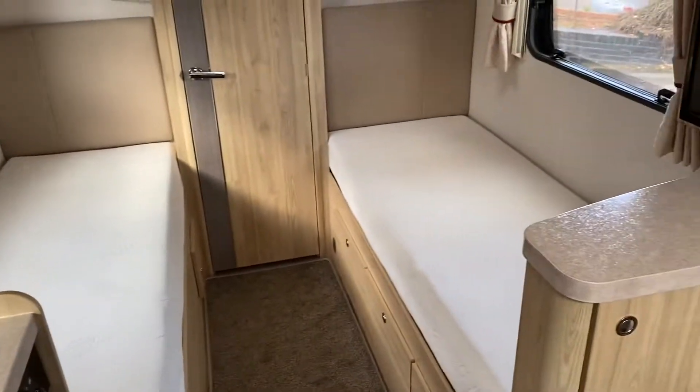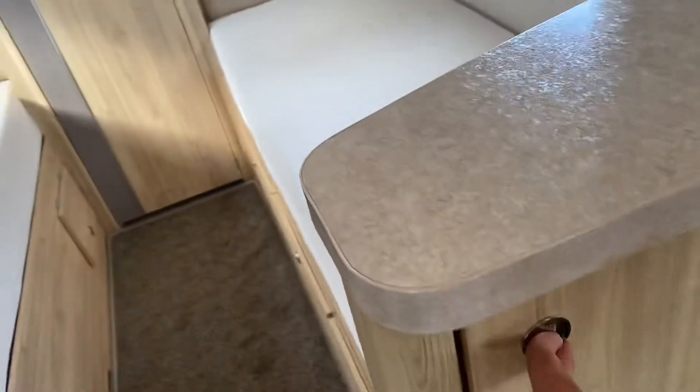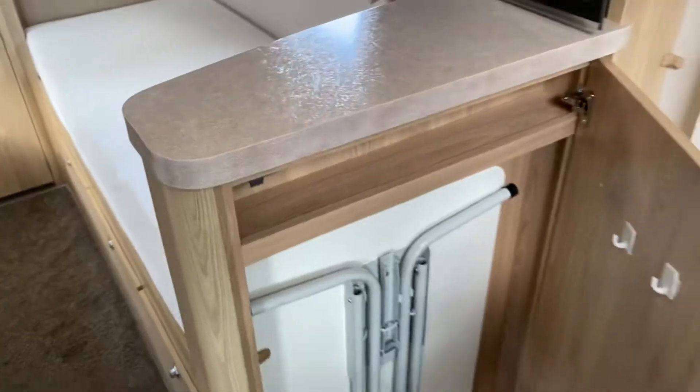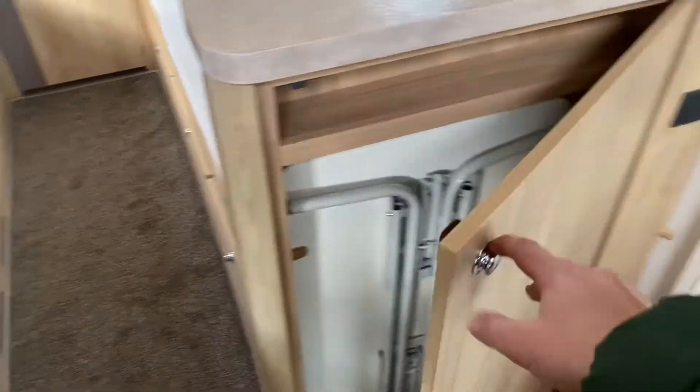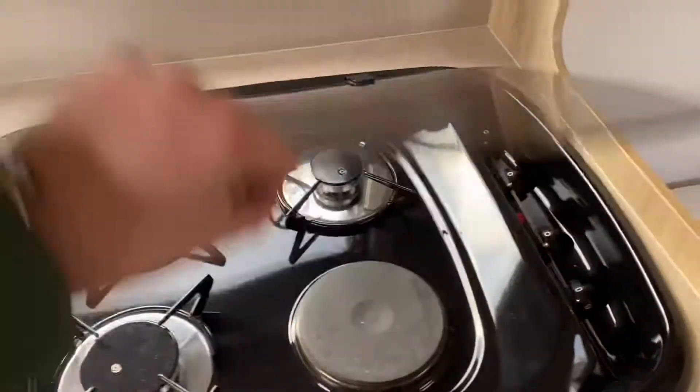Two single beds in the back, six foot long, so you can lie out fully even as a full-size adult. There's your table that stows away in there. Your gas cooker barely looks like it's been used, to be honest.